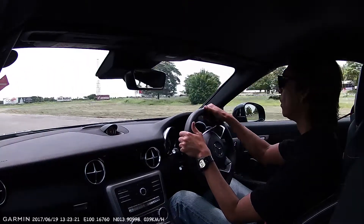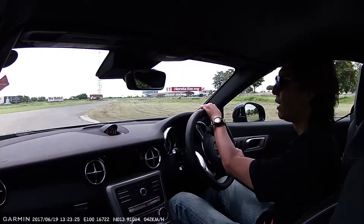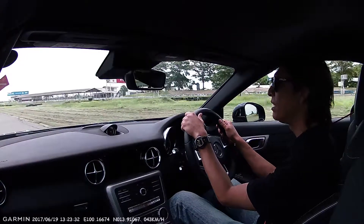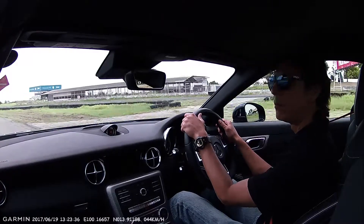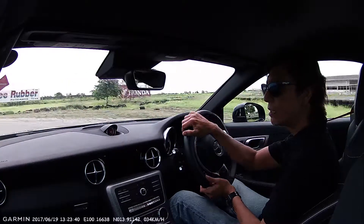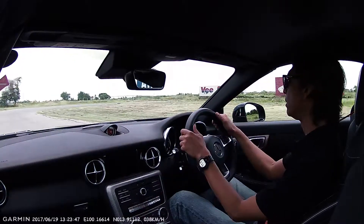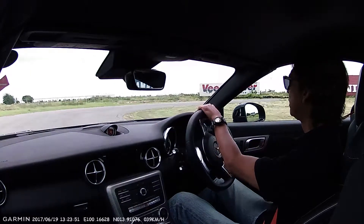Well, now I'm driving the modern day version of the SLK, which is now called the SLC because it's based on the old C-Class. What you get from that is a bigger car — I think this car has more interior space than the older SLKs.